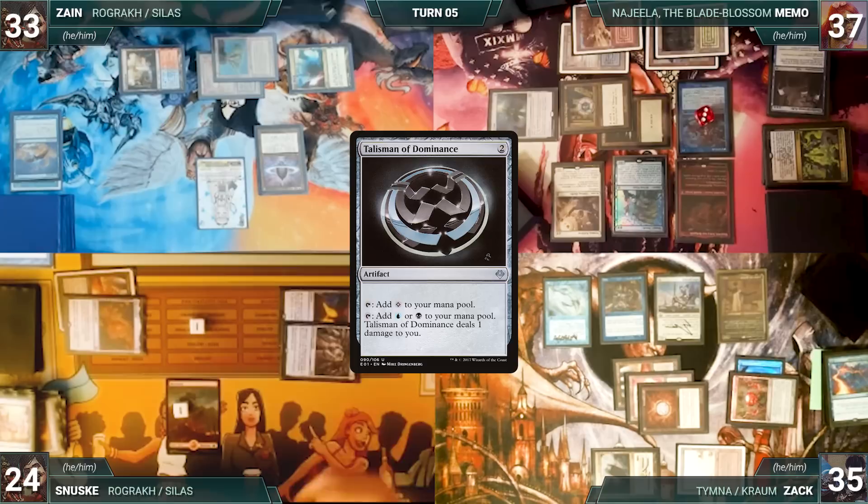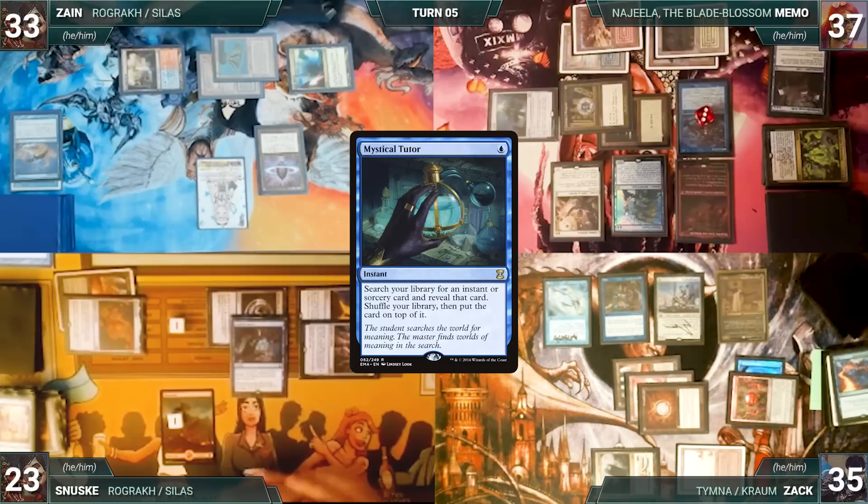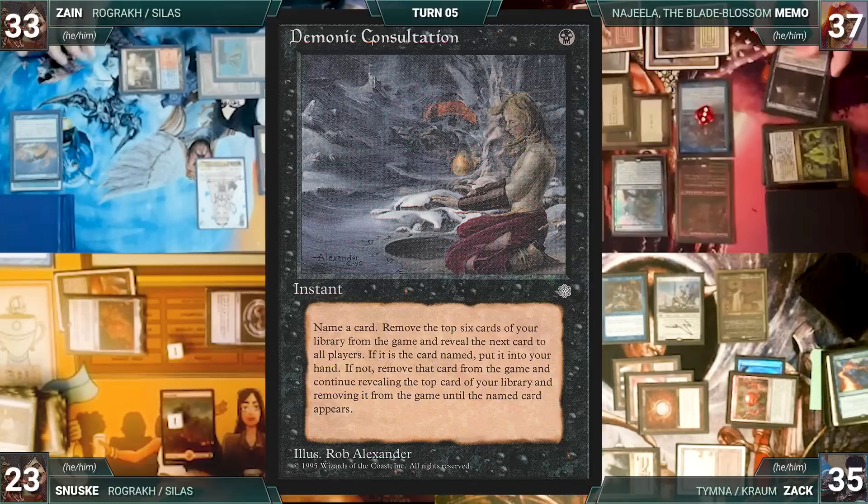Next, Sanuski casts Talisman of Dominance — Zack draws two and Memo draws one. He casts Mystical Tutor — Zack draws two and Memo draws one again. Tutor resolves and Sanuski fetches a Demonic Consultation onto the top of his library. Archivist of Aclazotz triggers and Memo draws a card and gains a life. After a very long turn, Sanuski passes to Zane.